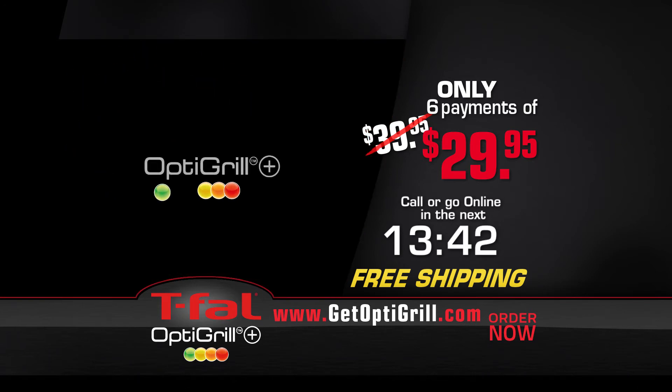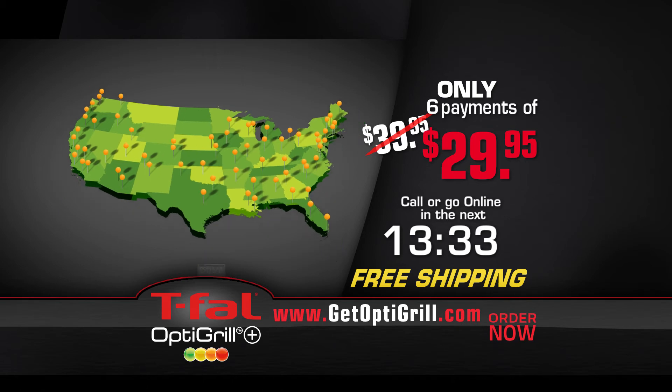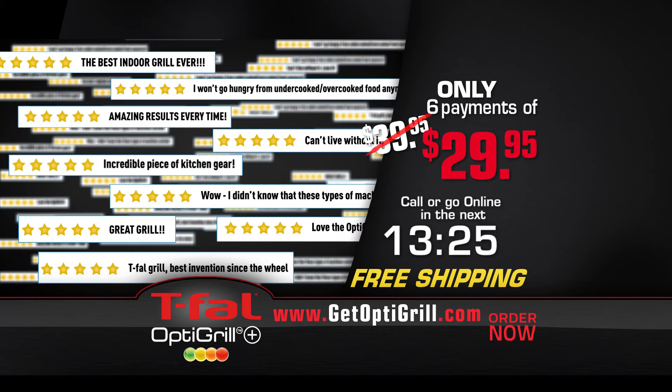T-Fal OptiGrill Plus has been featured on morning TV shows across America. Hosts from California to New York rave about the revolutionary new technology this grill has to offer. Named as one of Popular Science's best of what's new products for 2014, the OptiGrill has garnered five-star reviews from thousands of online buyers and review sites.